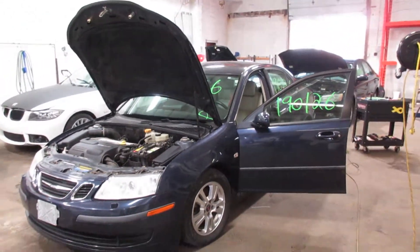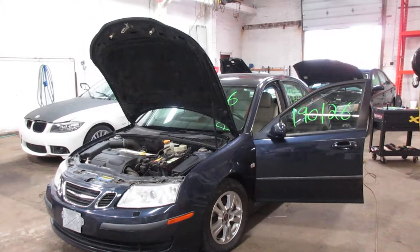If you need any parts for this vehicle or any other, you can visit us at Tom's Foreign Auto. Thank you!